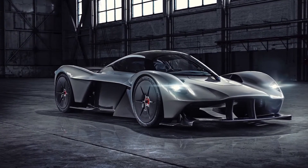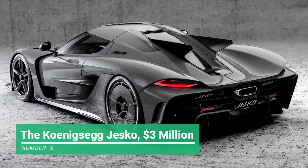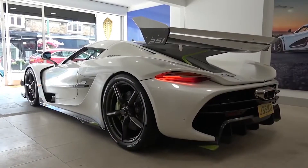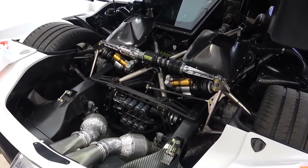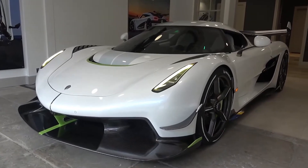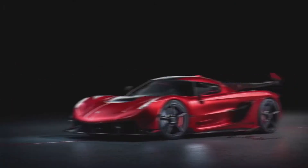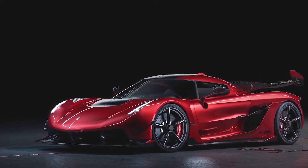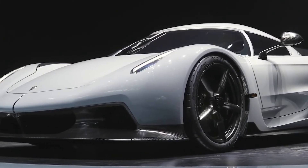Number 5: Koenigsegg Jesko, $3 million dollars. The Jesko is built with a twin-turbocharged 5-liter V8 engine generating 1,280 horsepower and 1,106 pound-feet of torque, channeled through a state-of-the-art nine-speed transmission. All models feature rear-wheel steering for better maneuverability and faster cornering. Still in production, the Koenigsegg Jesko is expected to push close to or surpass the 278 miles per hour top speed of the Koenigsegg Agera.